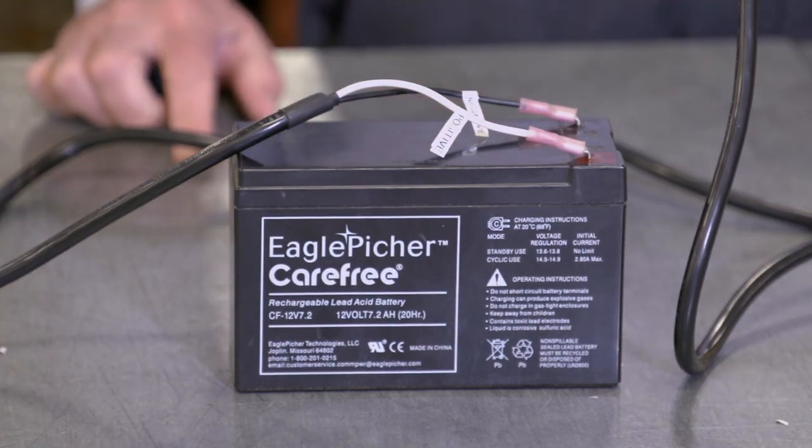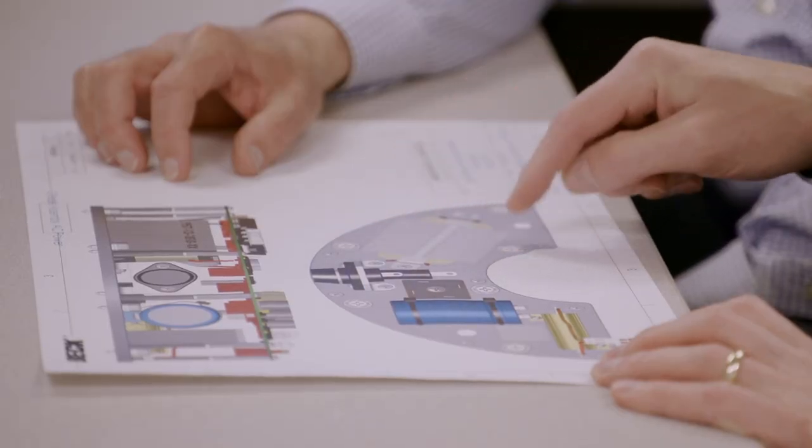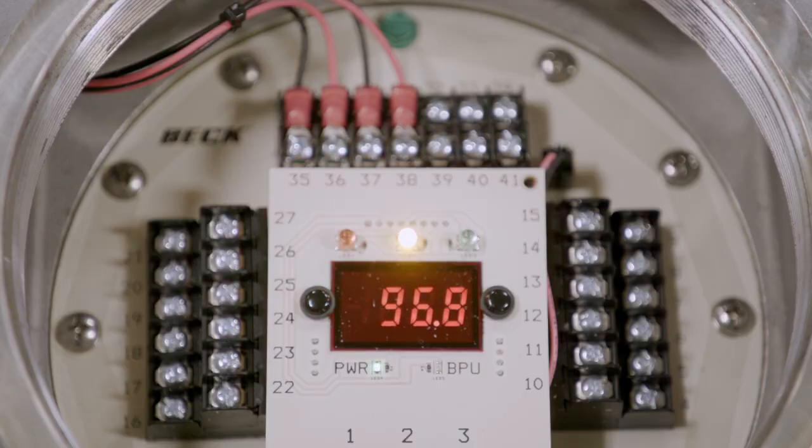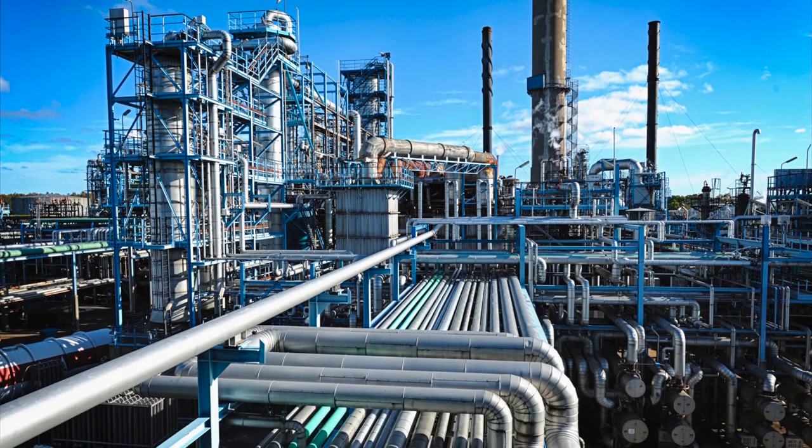12 volts is an essential and commonly used power source for remote applications. They can be charged off solar cells easily, stored in a battery, and then used to run our product — and you get excellent performance with 12 volts. There are also some safety zones where people don't want to run 120 or higher voltages; 12 volts is considered a very safe voltage.